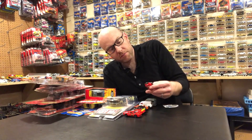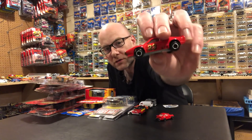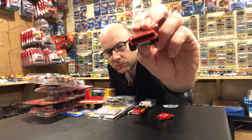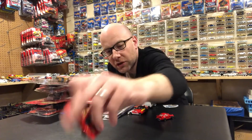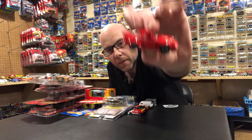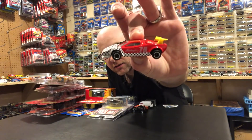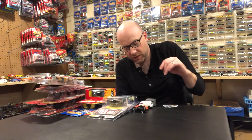I also got three Majorettes — three bucks a piece. I got this sweet Ferrari, and these Majorettes are kind of cool, they're older and have these really fat wheels on them. We'll check those out — so a Ferrari, a Porsche, and a Lamborghini. They're just kind of interesting, we'll look at those in the second segment.